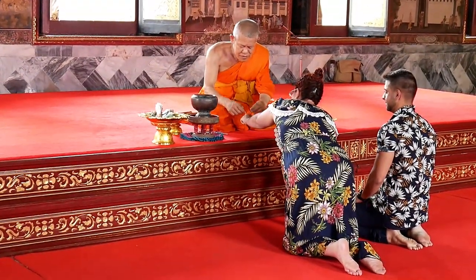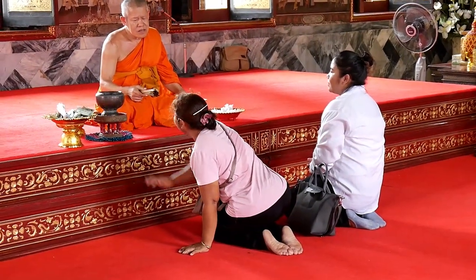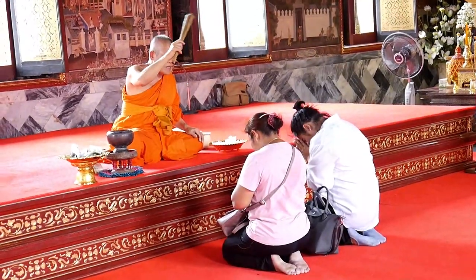A monk offered a bracelet as a blessing in exchange for a donation — got to pay for all this gold! Don't look now but there's a tourist filming behind you.